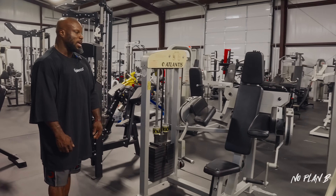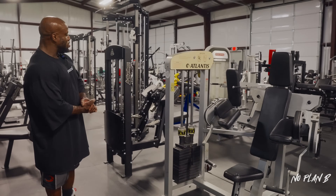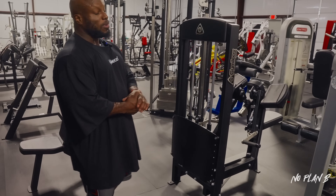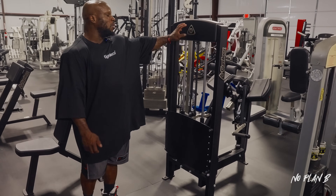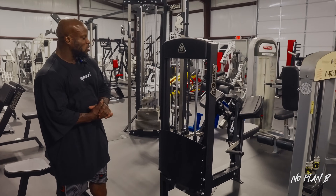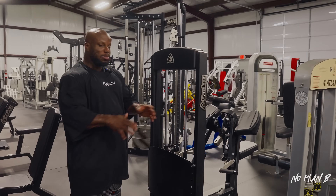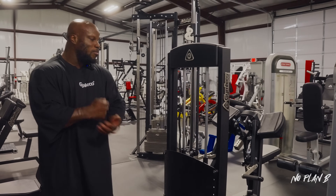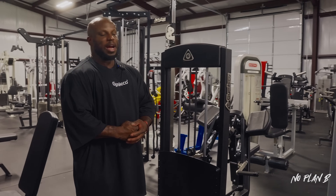Moving next door, we've got probably one of my favorite bicep machines of all time — the Jimlaco bicep curl. The first time I tried this was in 2018 and I absolutely loved it. When I partnered with Jimlaco this past year, the first thing on my list was this piece, and we got it. Big shout out to Jimlaco for that.